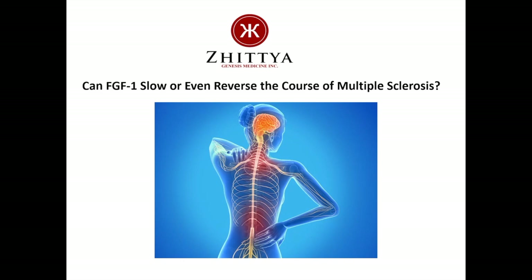Hello, this is Dr. Jack Jacobs, and I am the President and Chief Science Officer of Zetra Genesis Medicine. In this short presentation, I want to discuss our belief that FGF1, our drug candidate, can potentially slow or even reverse the course of multiple sclerosis.